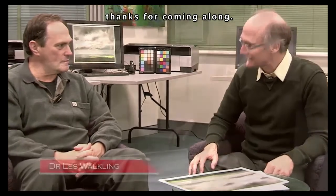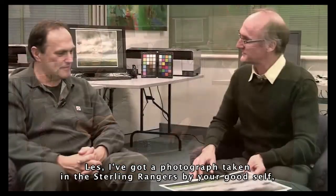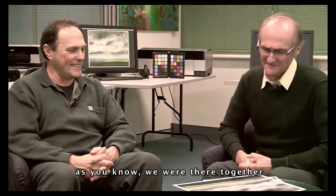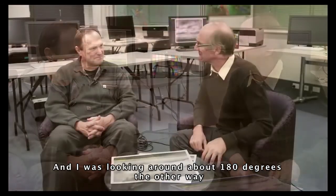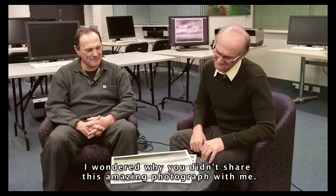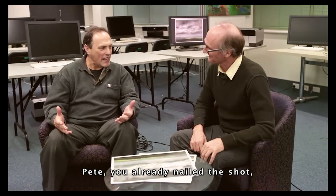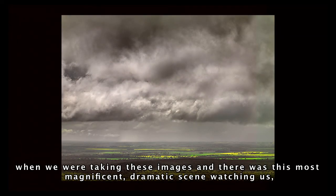Hi there, my name's Peter Eastway and I'm with photographer Dr. Les Walkling. Les, thanks for coming along. My pleasure. I've got a photograph taken in the Stirling Ranges by your good self, and as you know we were there together. I was looking around about 180 degrees the other way, and I wondered why you didn't share this amazing photograph with me. You'd already nailed the shot, so I thought I'd better have a look at what was looking at us when we were taking these images, and there was this most magnificent dramatic scene watching us.